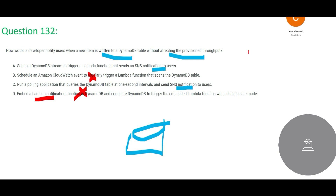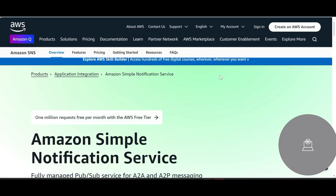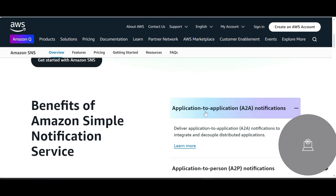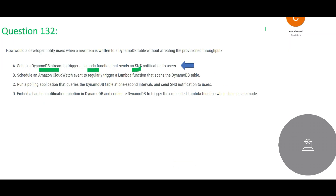Now between options A and C, the problem with option C is that it polls every one second, which will affect performance — and the question says without affecting provisioned throughput. So option C is not the answer. Option A sets up a DynamoDB Stream to trigger a Lambda function that sends SNS notifications to users. SNS is the Simple Notification Service — a pub/sub service that can do application-to-application and application-to-person notifications. This solution does not affect provisioned throughput.